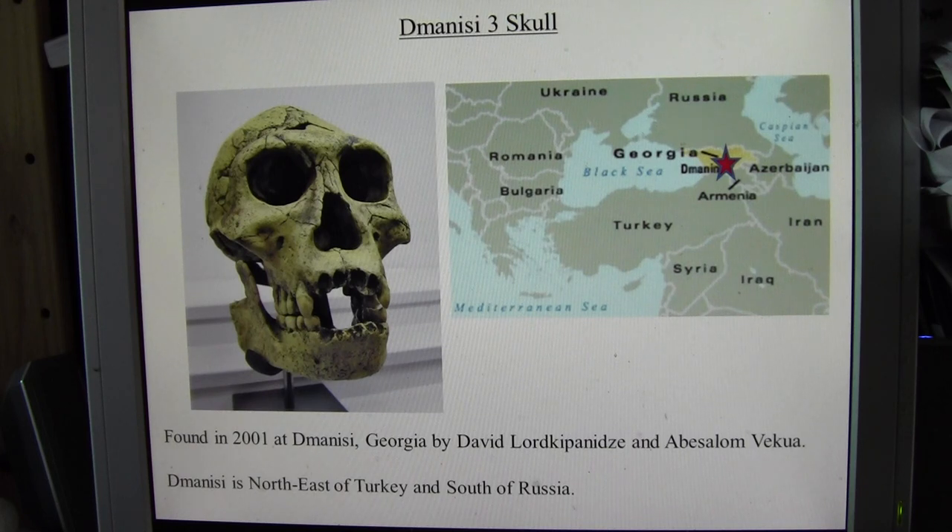Georgia is northeast of Turkey and south of Russia. The team that discovered the skull was led by David Lordkipanidze, and there was another person called Abesalom Vekua in the team as well, who discovered this skull.